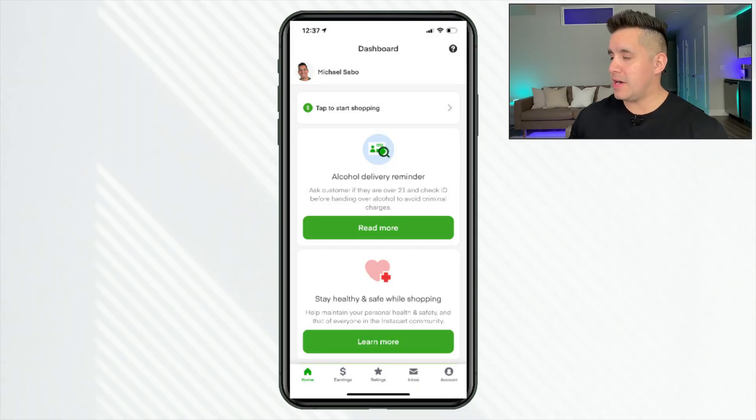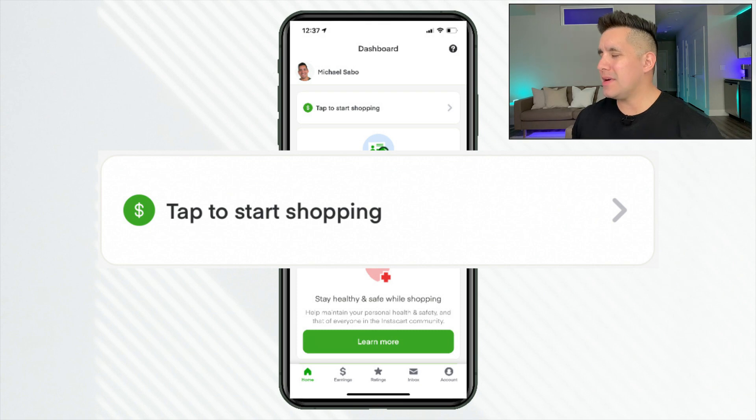Turning our attention to the Shopper app, looking at the dashboard — this is your home screen. Starting from the top down, we have your profile information: your name and profile picture. If you click on that, you'll get the profile information. Continuing down, this is something new here. It says 'tap to start shopping.' I'm going to go over those changes in a little bit.